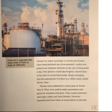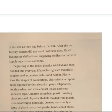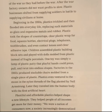Plastics were enlisted for critical jobs in World War II. They were used to make parachutes and parts for airplanes and guns. They coated antennae and radar cables and lined helmets. Factories manufactured four times as much plastic at the end of the war as they had before the war. After the war, factory owners did not want profits to slow. Plastic businesses shifted from supplying soldiers in battle to supplying civilians at home. Beginning in the 1950s, plastics trickled and then flooded into everyday life, replacing such materials as glass, expensive metals, and rubber.